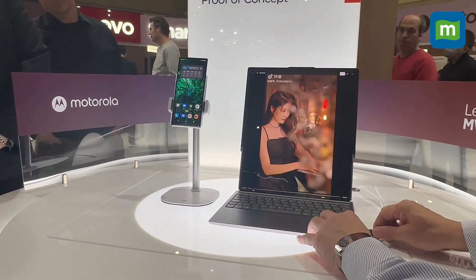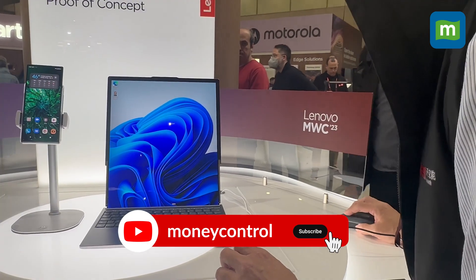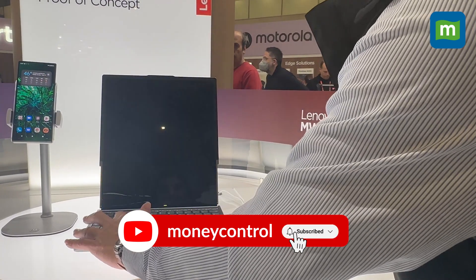And that's a quick sneak peek at some of the most innovative technology at Mobile World Congress. This is Rubina Mungia. Follow along at Money Control for more such videos from MWC 2023.